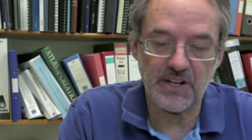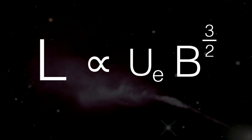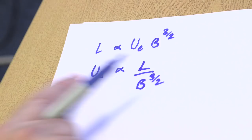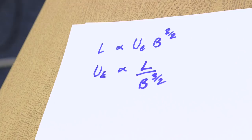The maths goes something like: luminosity is proportional to the energy stored in the electrons times the magnetic field strength to the 3/2 power. This basically says you get stronger luminosity if there are more high-energy particles or if there's more magnetic field. We can rearrange this — since we can measure the luminosity — to say the energy stored is proportional to that luminosity divided by B to the 3/2 power. We don't know what the magnetic field is, but we can plot how much energy is stored as we allow the magnetic field to vary. As the magnetic field goes up, the energy stored in the electrons goes down.